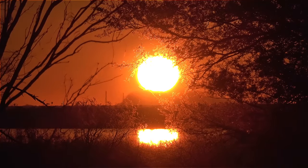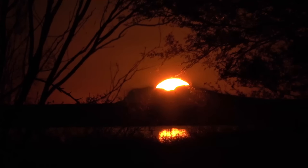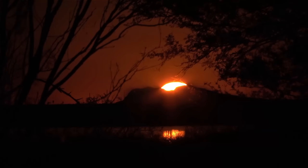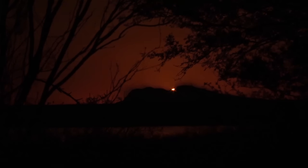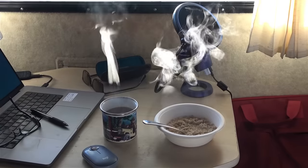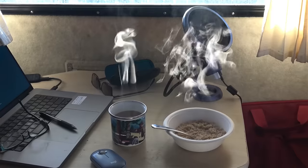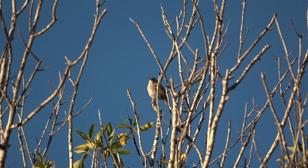At dusk a red fireball glowed in the trees, and as it dipped below the Sierra Madres a song could be heard. Nothing says good morning like a steaming cup of coffee with a hot bowl of oatmeal — and the sweet call of a happy bird.